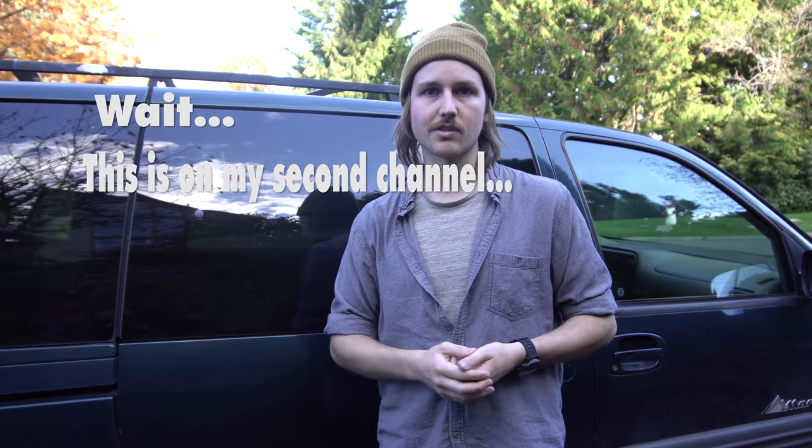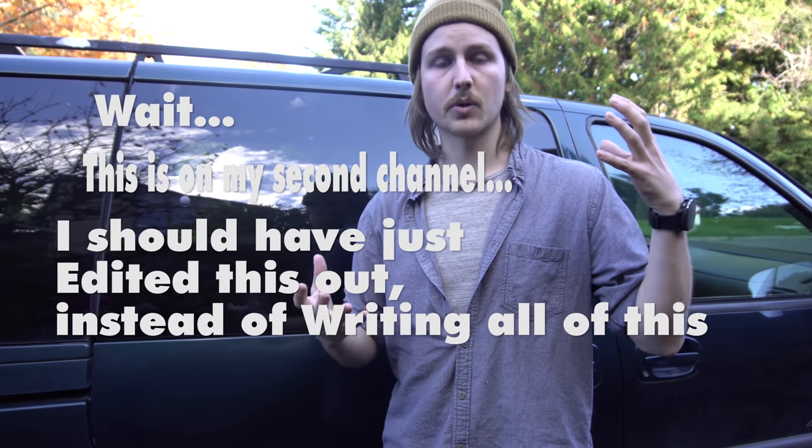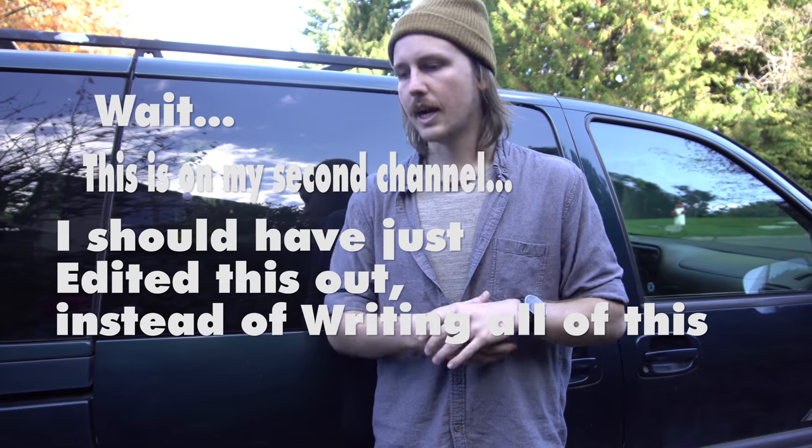Thank you guys all for watching and stay tuned for the build. A lot of it will actually be on my second channel, which is Forrest's vlogs. Some of the bigger things and tutorials — I'm actually going to build the wood stove. I know a lot of people just get sponsored and get a cubic mini or something like that, but I'm actually going to build a wood stove out of a propane bottle — out of a 10-pound propane tank. That tutorial might end up on this channel, it might not. Stay tuned to both so you get all the information when it comes out.